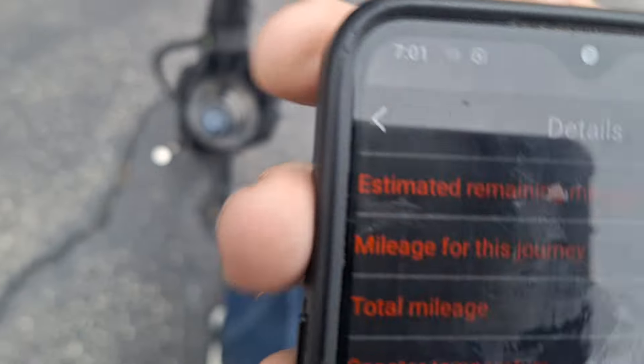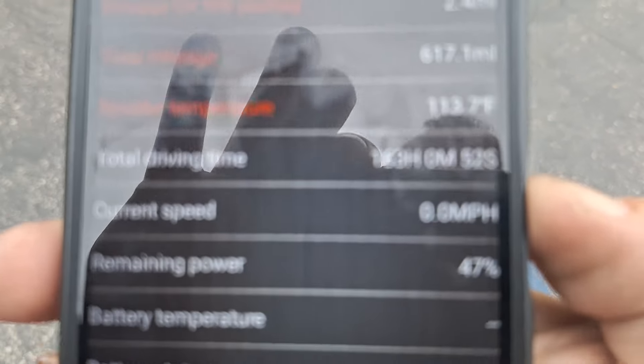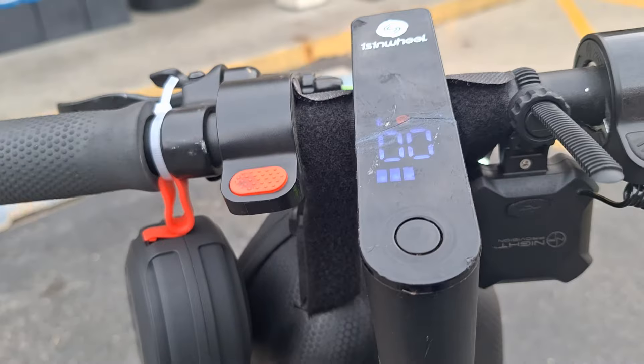Alright guys, I'm going to give you the grand total mileage on this scooter — 617.1 miles. It's time to charge the battery again, at 47%. Hope you guys enjoyed the video — 617 miles on the S9 Max!